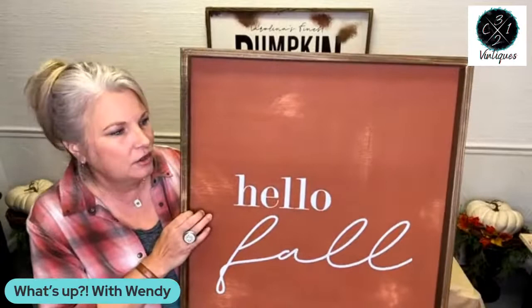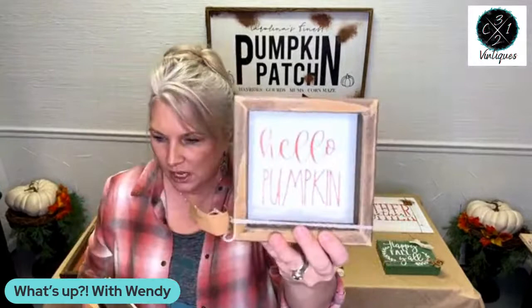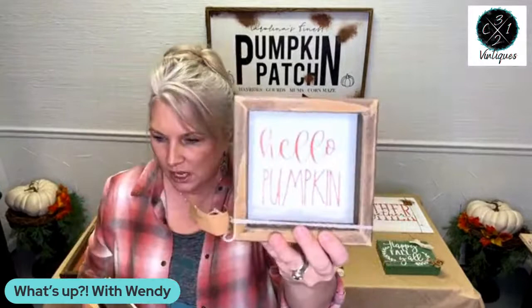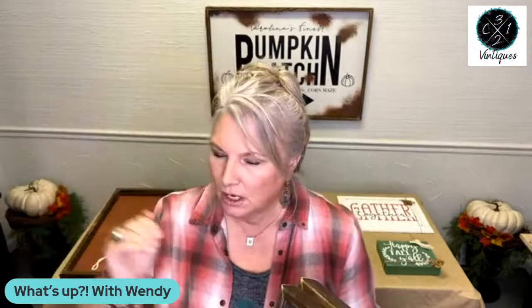If you tag some of your friends that you think would love this little shopping network, please add them. This is another handmade sign by Weathered World Studios. She's got a couple little sitters — this one is the Hello Pumpkin, it's only $10. And then we have the Autumn Skies Pumpkin Pies — I love that green color. We call these sign sitters. This one's $12. The first comment I made has a link to all of these items on our website.